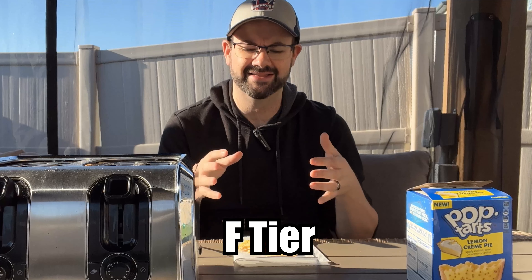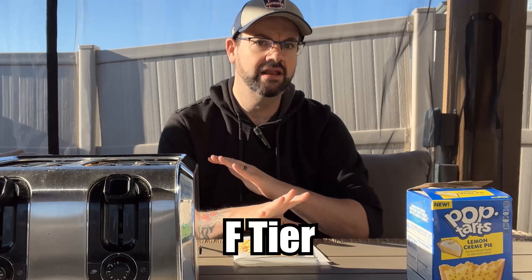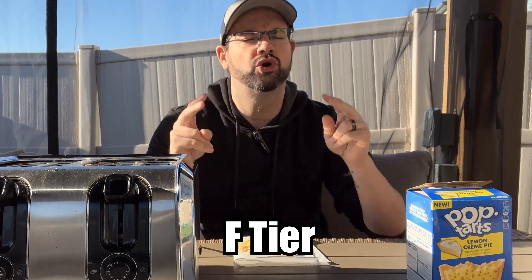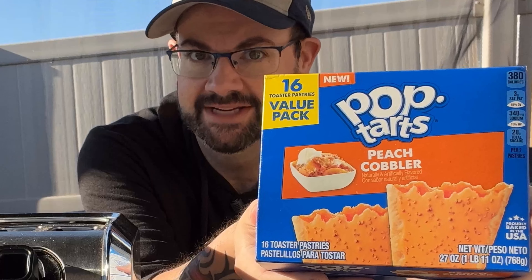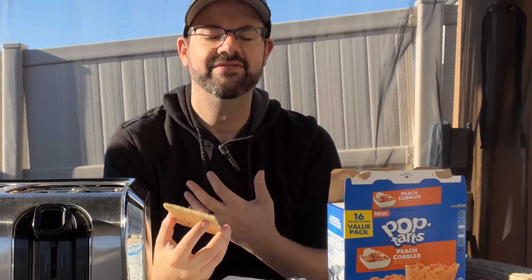Despite being edible, I'm going to put this in the F tier because of just how wrong they actually got this stuff, which sucks. I love lemon meringue pie, and yes, I know they didn't call it lemon meringue — they called it creme — but you know what they were going for, and this one's a huge miss. Judging from the package, these next ones appear to be suffering from the exact same skin breakout that the lemon ones were. Seriously guys, the sugar crystals are really creeping me out on these.